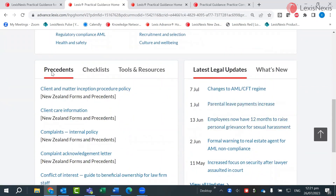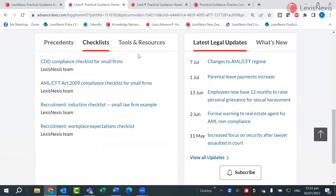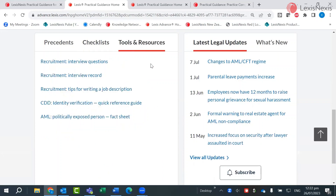At the bottom of the homepage are panels showing all the practical material included in the module. This includes precedents and checklists as well as other useful tools and resources.